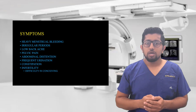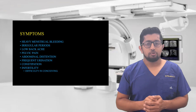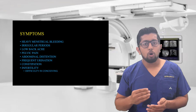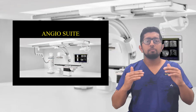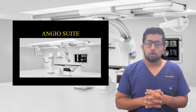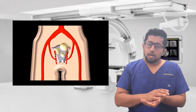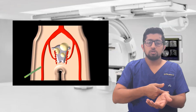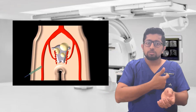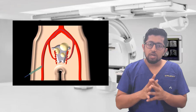Uterine fibroid embolization is a recent advance in the treatment of fibroids. This procedure is done in a place called a cath lab or angio suite, where we use imaging to enter into the uterus and treat the fibroid. We make a small hole in your groin or wrist, enter into the blood vessels using flexible tubes, pass through to reach the uterus, and then release some particles to treat the fibroid.